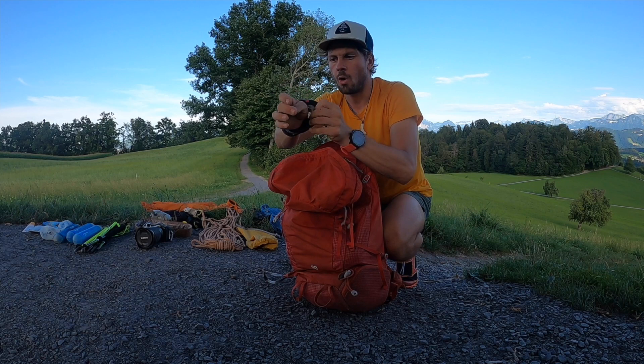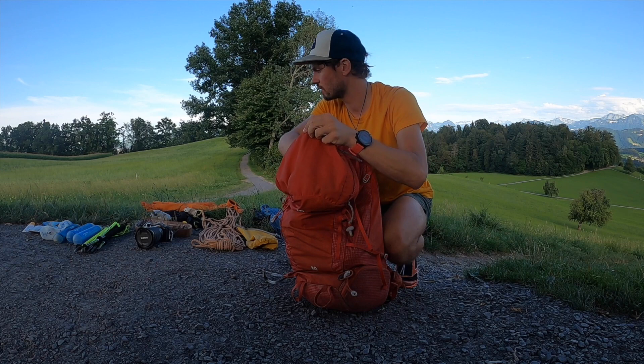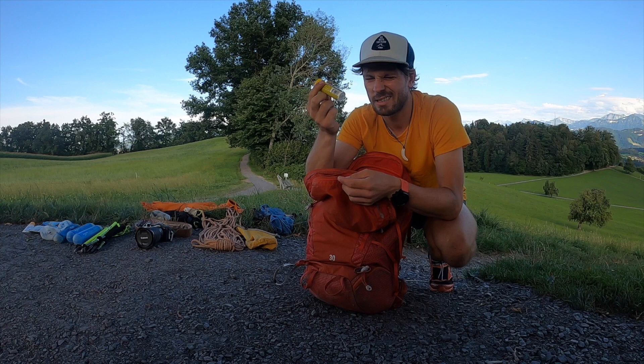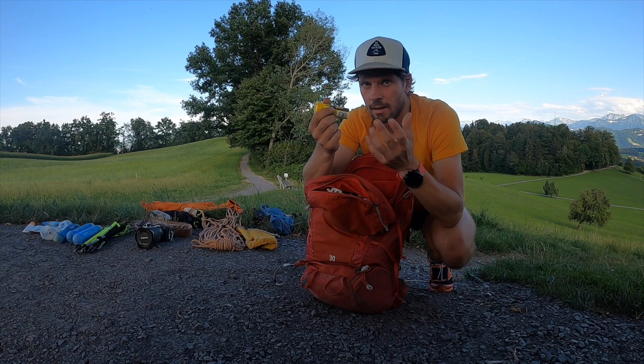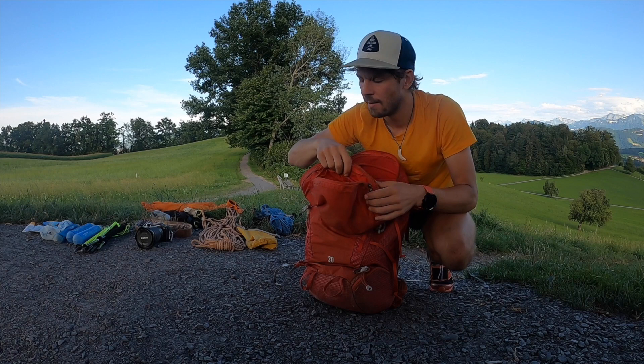Dann ein BUFF – kann am Handgelenk, am Hals oder auf der Stirn getragen werden, ist multifunktional. Und dann noch Iso-Tabletten. Das hilft mir persönlich, wenn ich das ins Trinken tue, dass ich weniger Flüssigkeit zu mir nehmen muss. So komme ich im Regelfall mit 1,5 Liter auf der Hochtour durch. Dehydratation am Berg, auf der Hochtour, ist etwas, was brandgefährlich wird, wenn man sich über 4000 Meter bewegt. Deswegen habe ich das immer dabei.